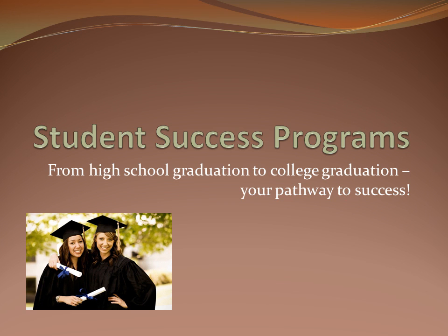Congratulations on your acceptance into college at Georgia Gwinnett. This is your first step in reaching your academic and professional goals. Making the most of your college education includes doing well in your college courses and ultimately graduating from GGC with a degree.